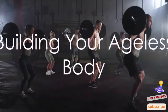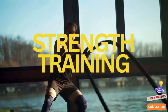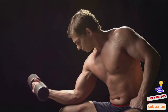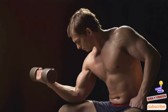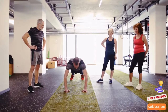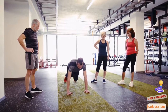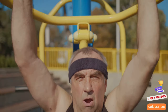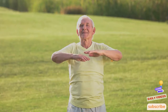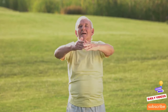Muscle mass naturally declines with age, but strength training can help reverse that trend. Maintaining strong muscles is key not only for mobility but also for metabolism, as muscle tissue burns more calories than fat even at rest. Strength training can vary from lifting weights to bodyweight exercises like push-ups and squats, which help fortify bones, enhance muscle fiber endurance, and boost metabolic rate.